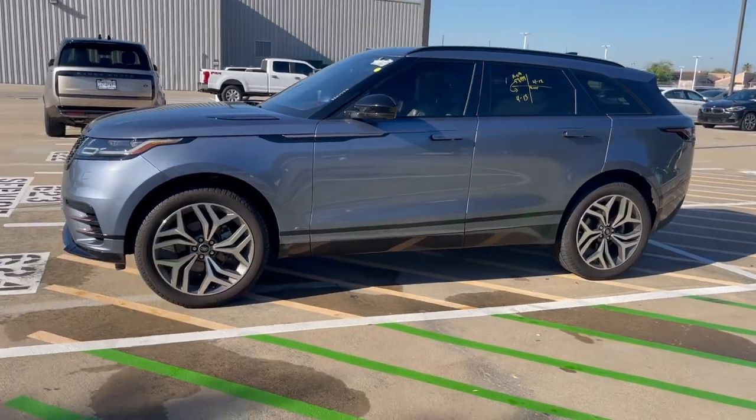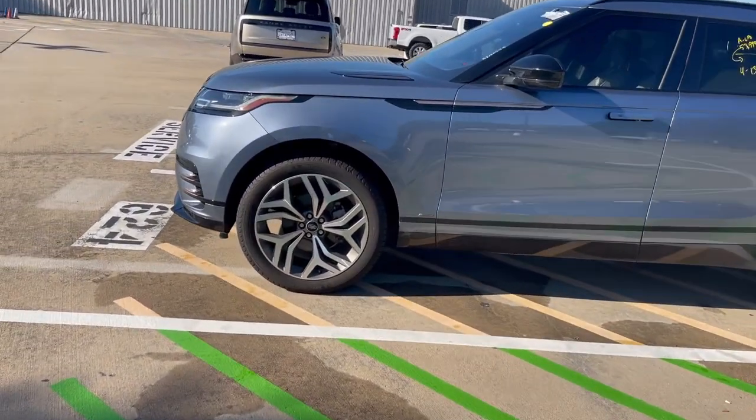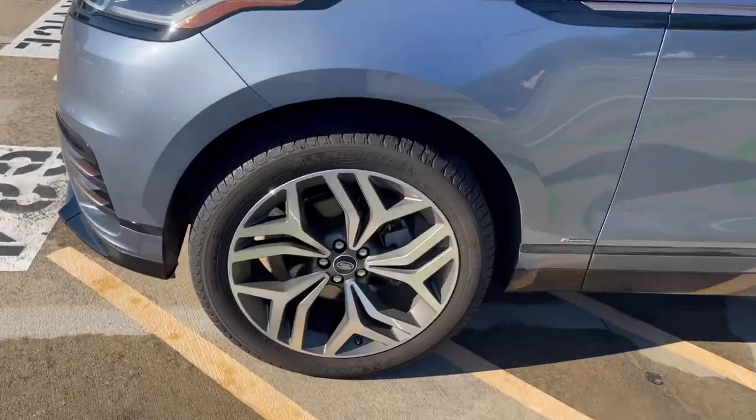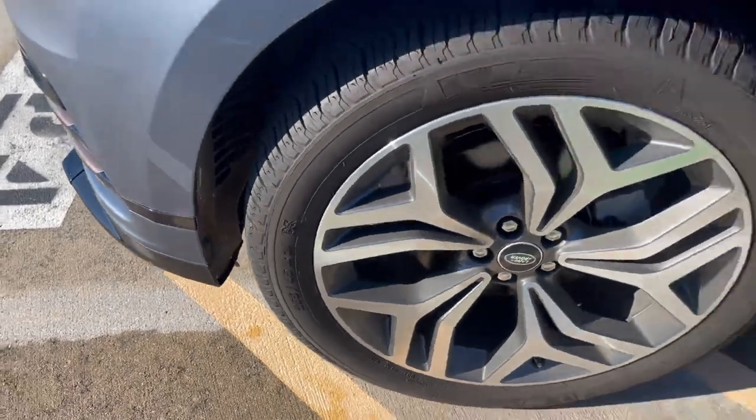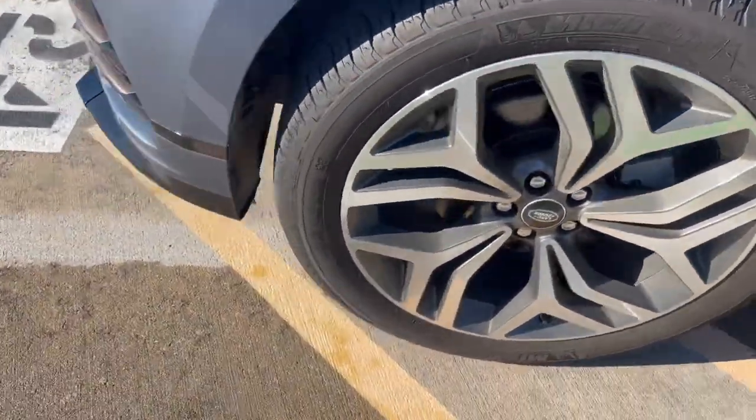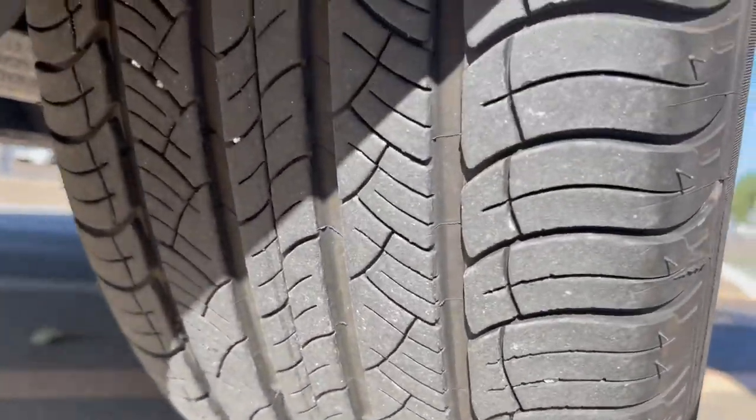There's a little side profile. Whoever had it turned it in with almost brand new Michelins — these are 265-45 R21s. Look at how good the rubber is on this car.